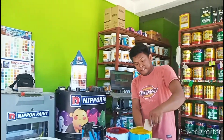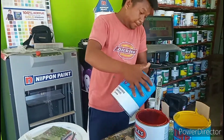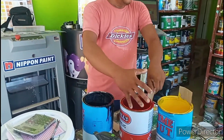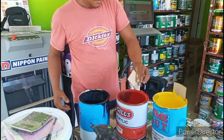He's really good at mixing colors. Three colors are mixed — red, yellow, and black — to get the chocolate brown color.